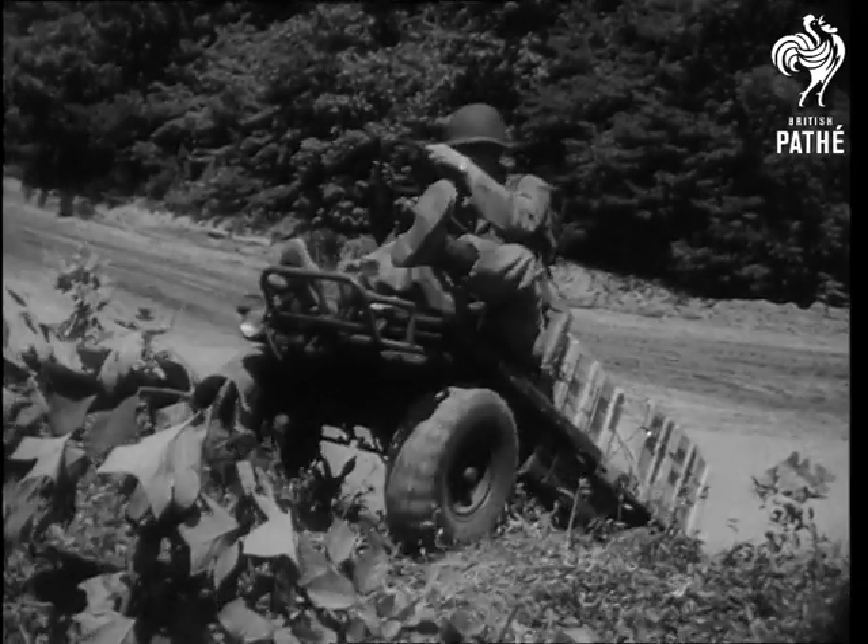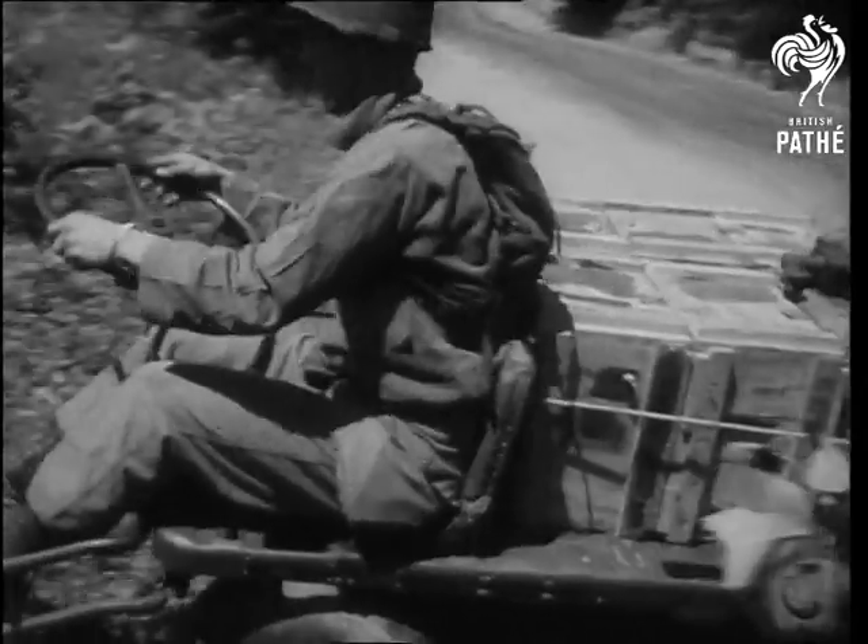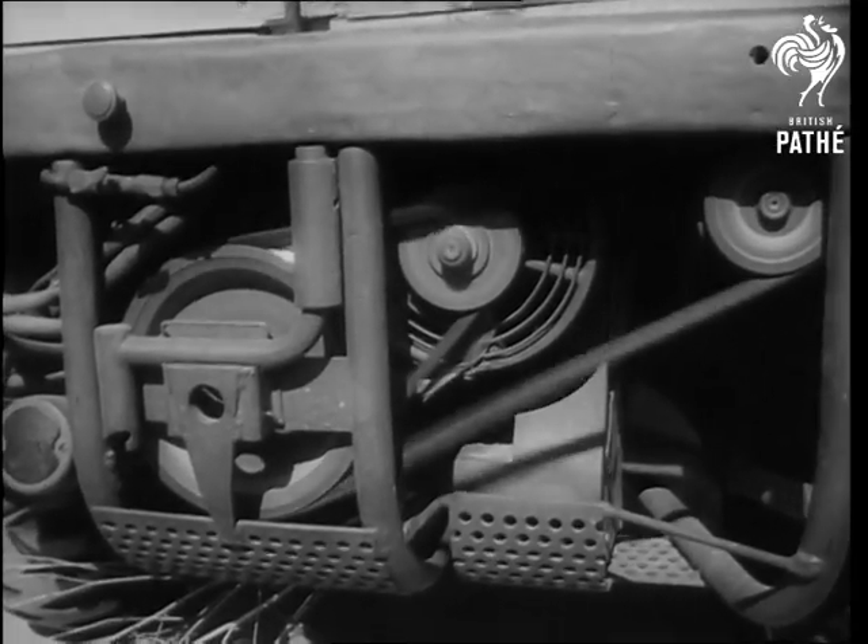Over terrain fit only for mules, the new vehicle totes a half-ton of supplies, powered by a compact but rugged engine.